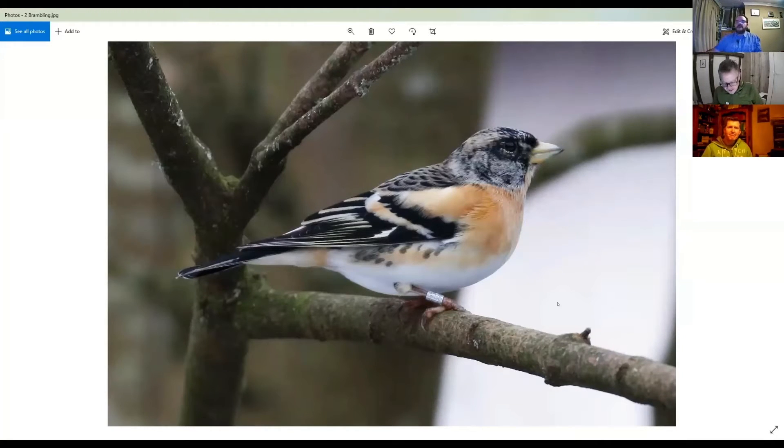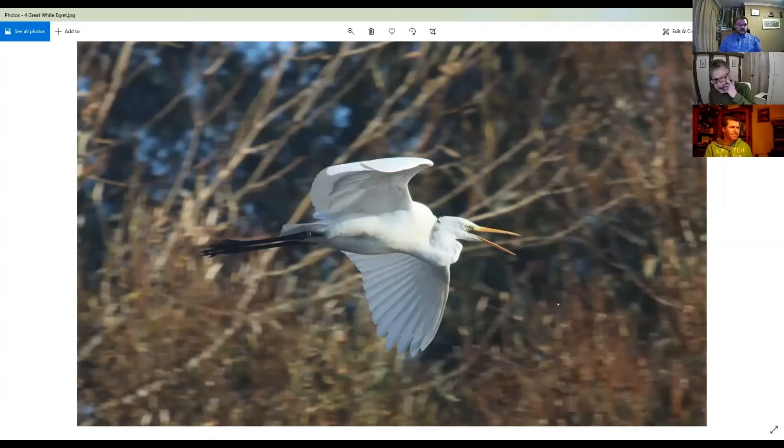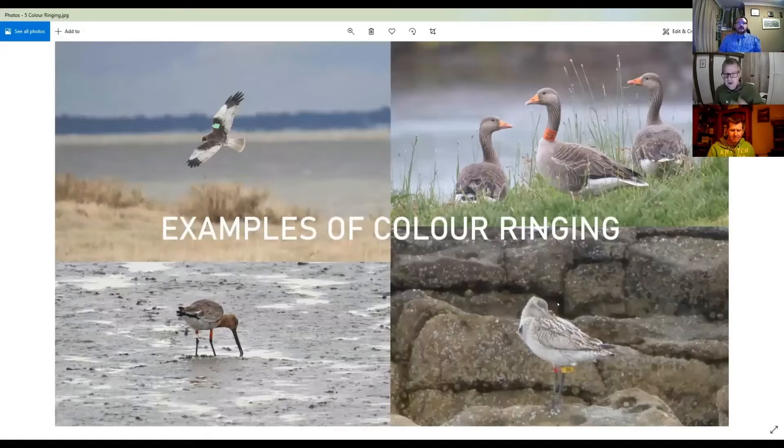This got us thinking about ringing and observation. Ken had his bramblings and then Sean Nixon photographed this rock pipette at the Hythe in Colchester, and if you can see there on its right leg it's got a green colour ring. I also took a picture of a great white egret in November that was at Abberton, and again it had a colour ring on its leg.